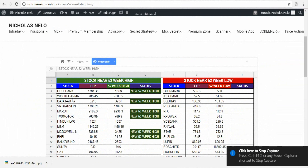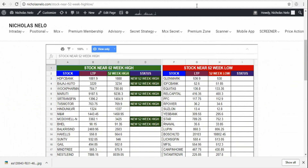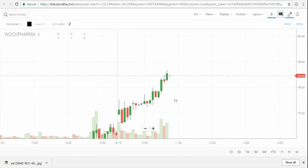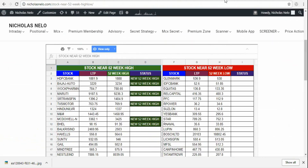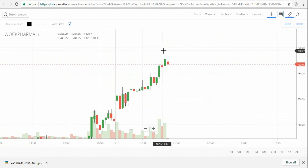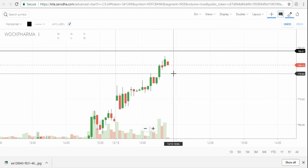I'm picking another stock — Vok Pharma. That's also just near the 52-week high. Mark the day high and this is the support level.